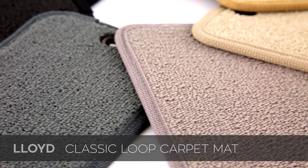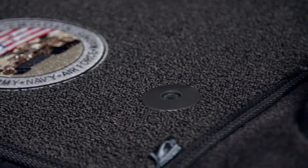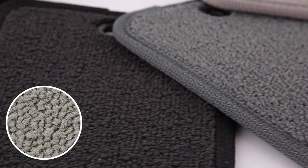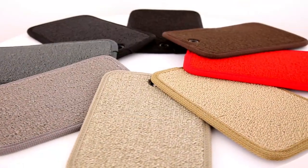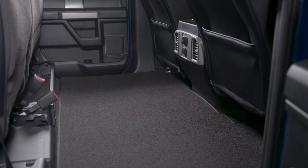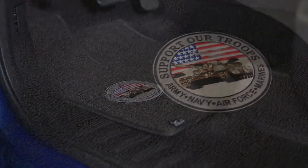Moving on, let's look at the Classic Loop. As its name implies, this is the most traditional option and Lloyd's entry-level custom floor mat. But once you see one up close and in person, it honestly doesn't look entry-level. Lloyd manufactures the Classic Loop using a polypropylene yarn that is stain, soil, and fade resistant. Because it uses a loop-style stitching, it won't be as plush as the others — it measures in at just 0.2 inches thick. However, there are eight different color options and a selection of auto manufacturer logos available.